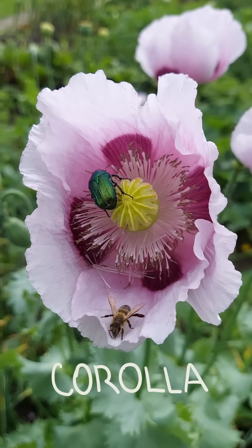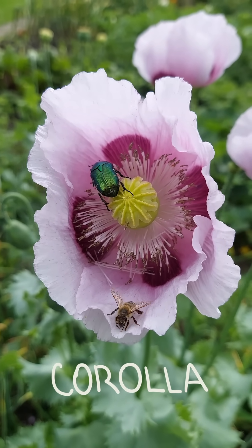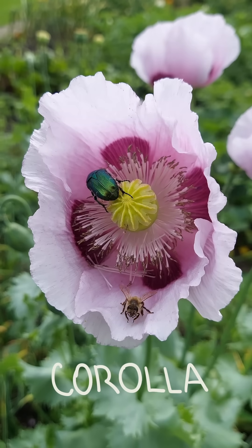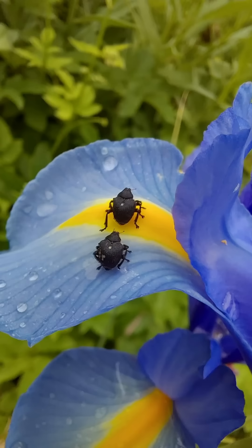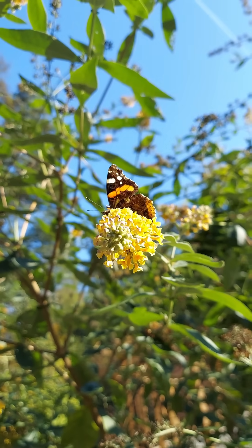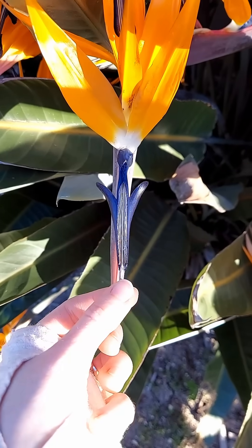or collectively the corolla, is to attract pollinators and lure them right into the flower center, where the reproductive parts are located. Petals have evolved curious patterns, colors, and shapes to attract specific pollinators.